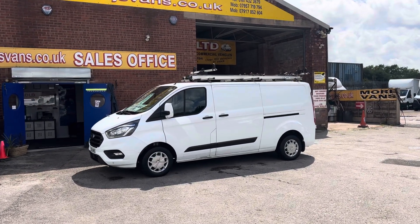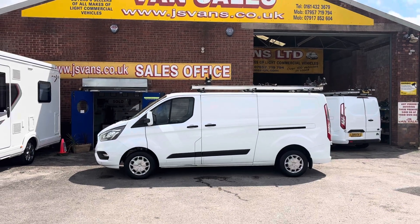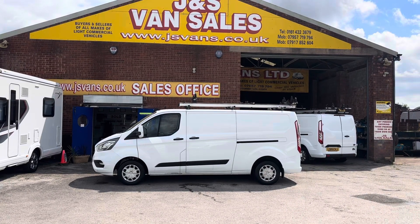Fully approved dealer, established 1985, Stockport's largest used van dealer, family run, fully approved FCA and AA approved dealer. Thanks for tuning in and hope to speak to you soon.